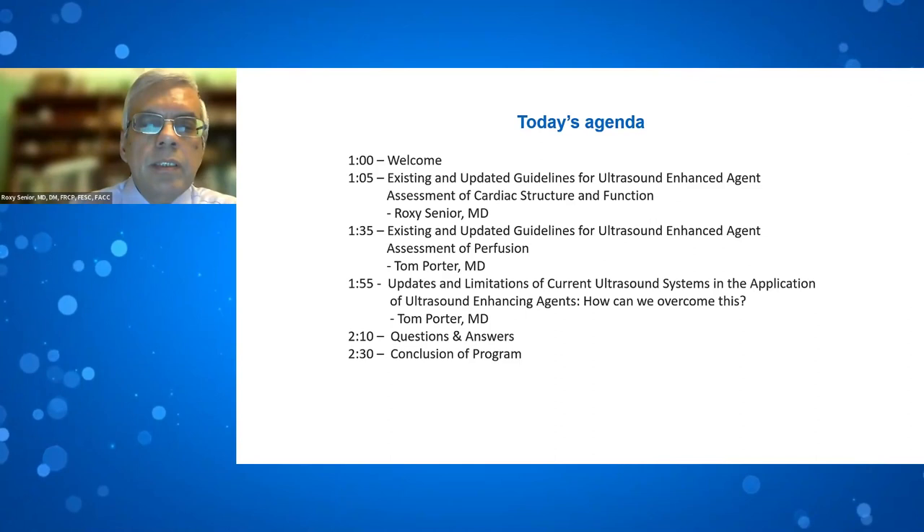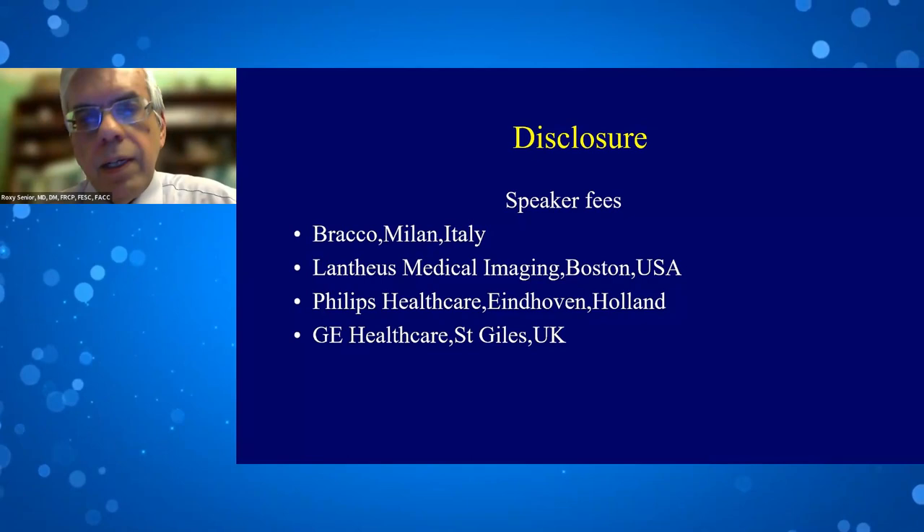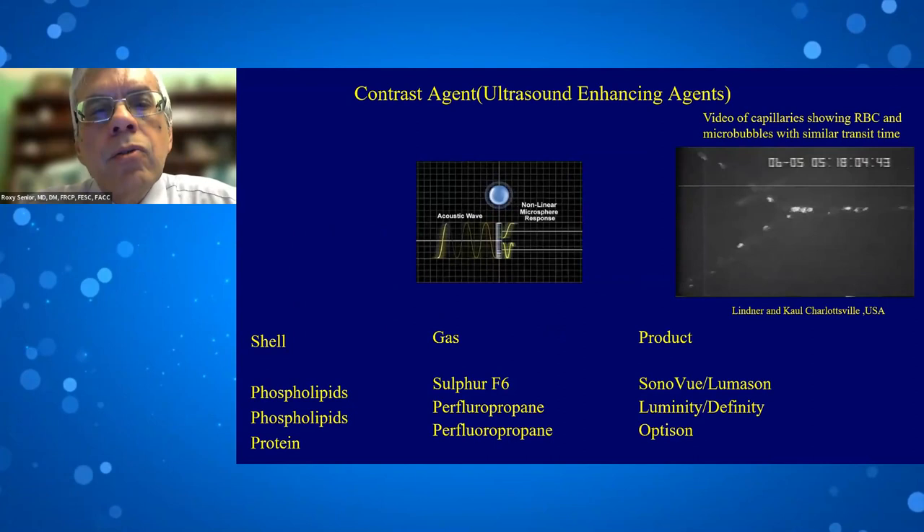These are my disclosures, and I'll move on to my talk. First of all, what is contrast or ultrasound-enhanced echocardiography?